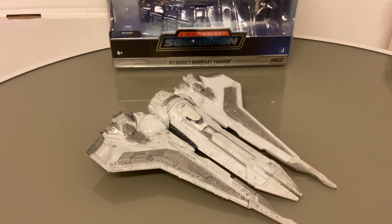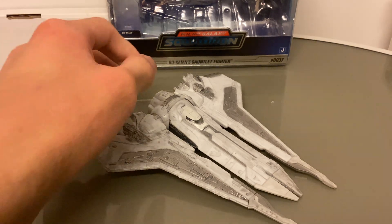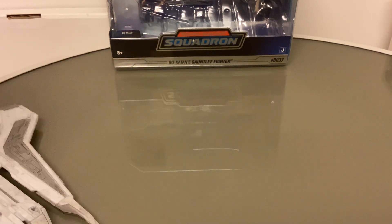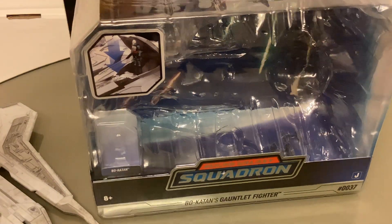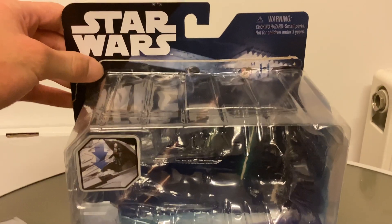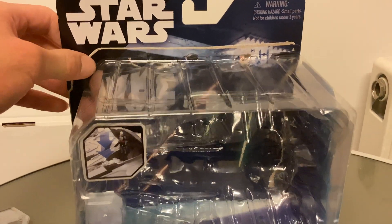Hello everyone, it's SpectreAction and welcome back to another Star Wars Micro Galaxy Squadron review. We are here finally with the Star Wars Micro Galaxy Squadron Bo-Katan's Gauntlet Fighter. This is a Series 2 vehicle, Series 2 Starfighter class, released by Jazwares in the year 2022. I found it in 2023.